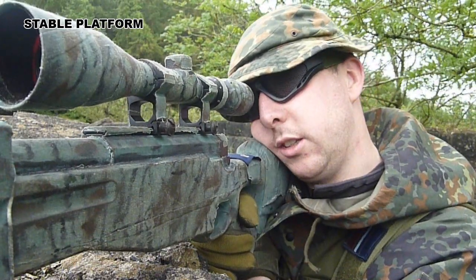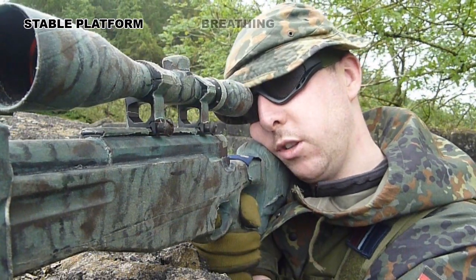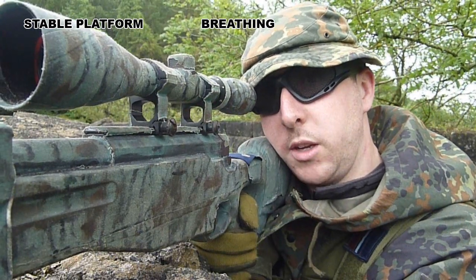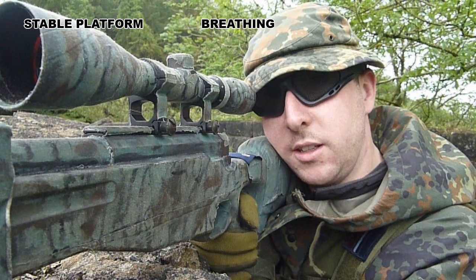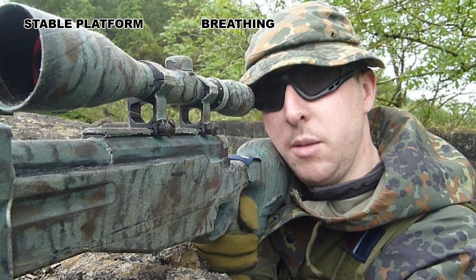Once you've done this and you're now set in your fire position just waiting for the enemy to appear, get your breathing controlled. You should be doing this as soon as you get into the fire position. Control your breathing — one of the biggest problems with misfires and shots is breathing. The end of the barrel is actually in a different position when your breath is in than when your breath is out — it moves up and down.